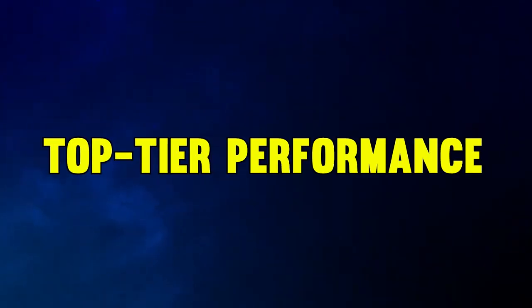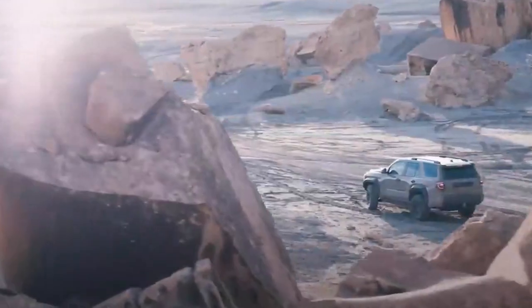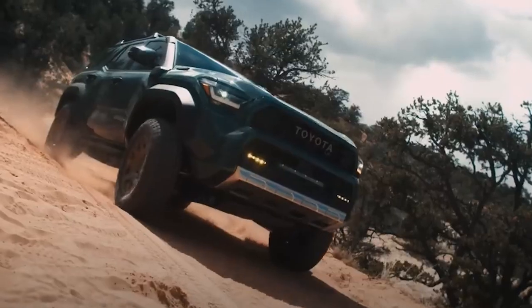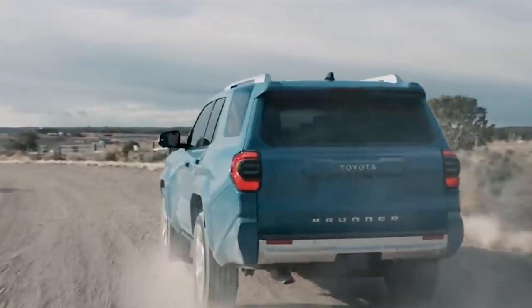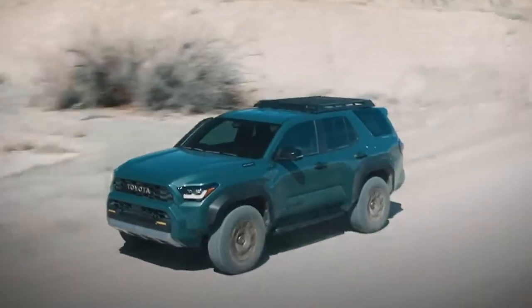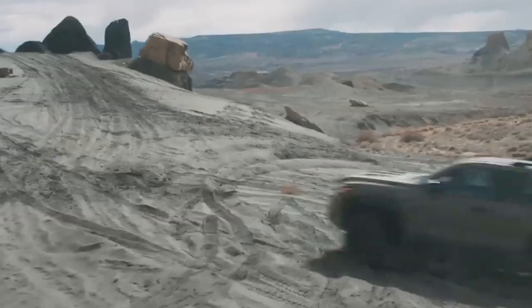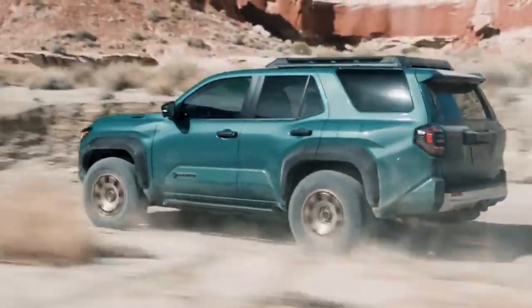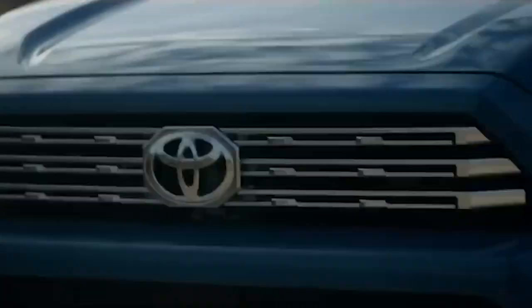This truck has top-tier performance, and it's all thanks to those powerful engines under the hood. Toyota's giving you options — stick with the regular gas engine or upgrade to the hybrid for extra power. Either way, you're getting serious muscle. The regular engine pumps out 278 horsepower and 317 pounds-feet of torque. But the hybrid takes it even higher with 326 horsepower and a crazy 465 pounds-feet of torque.